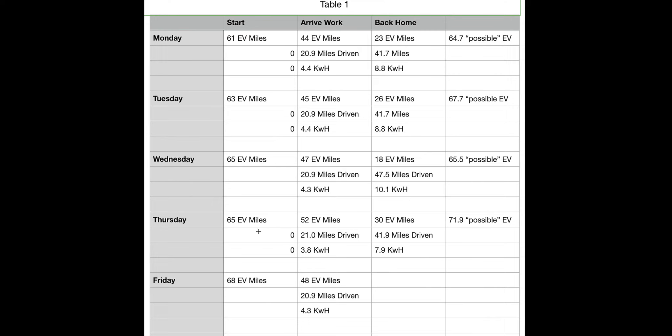Thursday was a little different as well because I went a slightly different route that included fewer climbs, less uphill, and less rolling hills to get to work. The distance was just about the same, but I only used 3.8 kilowatt hours. It could possibly be the temperature or the way I drove, but I think it was more related to the hills and inclines I missed that day. At the end of the day I had 30 EV miles predicted left.